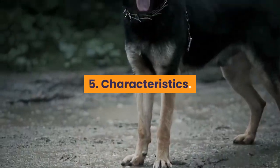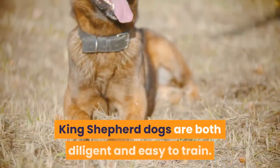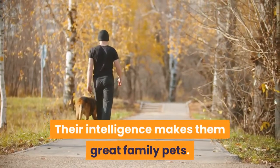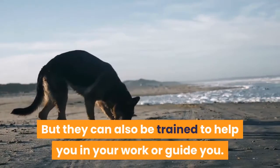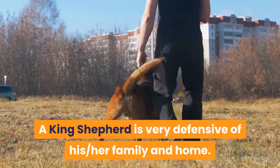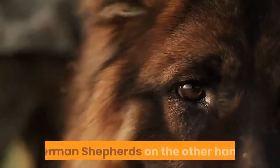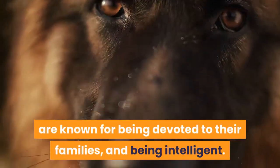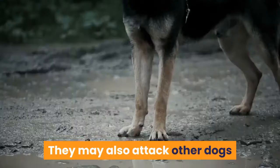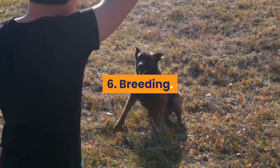5. Characteristics. King Shepherds and German Shepherds have much in common. King Shepherds are diligent and easy to train, and their intelligence makes them great family pets — they can also be trained to help in work or as guides. A King Shepherd is very protective of the family at home, and is usually more compliant toward strangers than German Shepherds. German Shepherds are known for being devoted to their families and intelligent, but may be hostile to strangers and can attack other dogs if they feel their territory is being encroached upon.